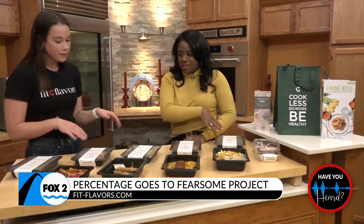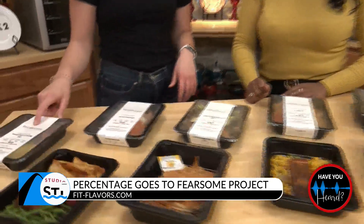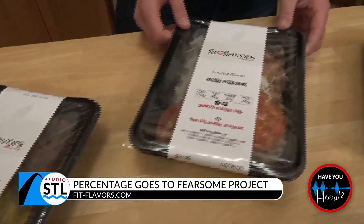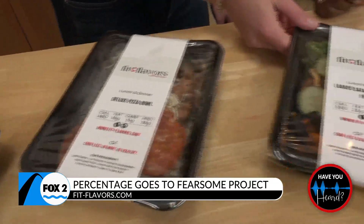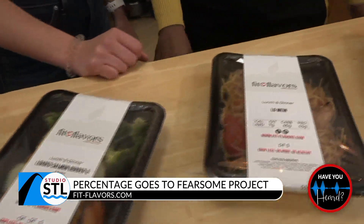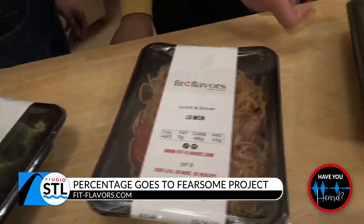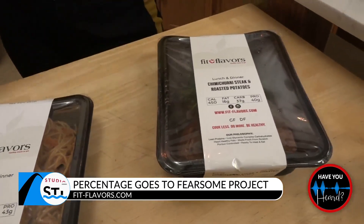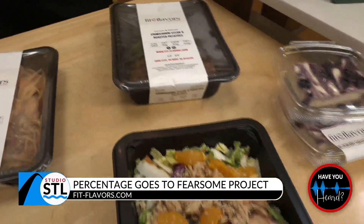Yep, we've got some new ones back here too. The braised beef and yellow rice, our deluxe pizza bowl is back as well, we have our loaded salmon burger and fries, which is really good. Lo mein was another fan favorite last night. And then chimichurri steak and roasted potatoes — that's kind of similar to the Italian steak and roasted potatoes that we have right now, if you're a fan of that. That sounds so good.